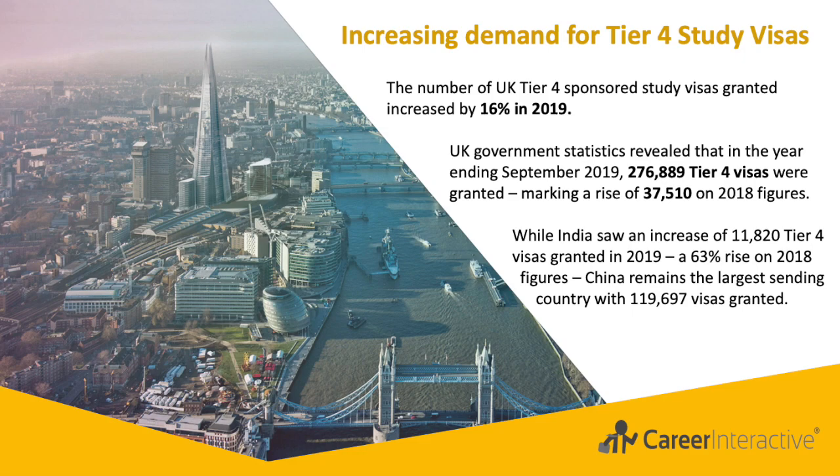This marked a rise of 37,510 on 2018 figures. India saw an increase of 11,820 Tier 4 visas granted in 2019, a 63% rise on 2018 figures. China remains the largest sending country with 119,697 visas granted. Together, China and India accounted for more than half of all non-EU Tier 4 visas granted, at 43% and 11% respectively.